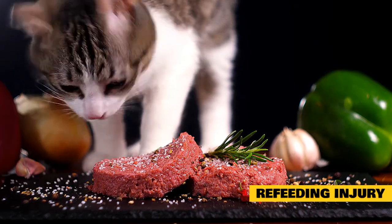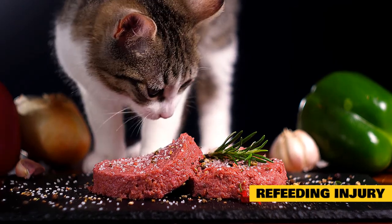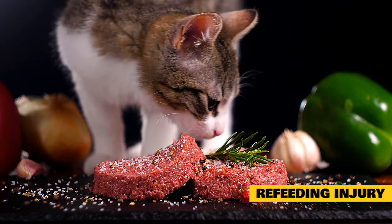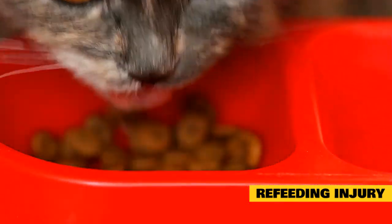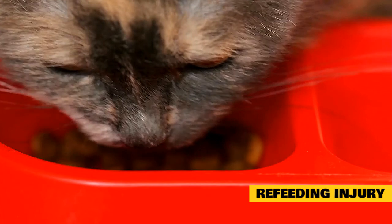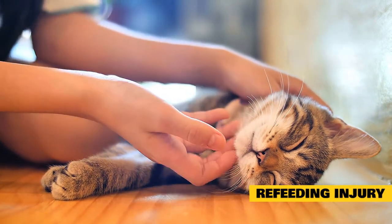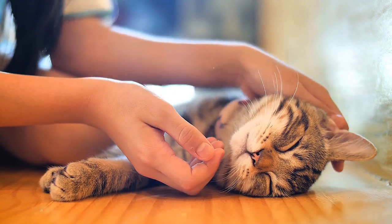Having a low blood potassium level at the time of lipidosis diagnosis is associated with an increased chance of death. Many people are reluctant to place or work with feeding tubes and want to try feeding their cats at home, but there is no room for tentative treatment when it comes to this disease. Cats that show a 50% drop in total bilirubin level within 7 to 10 days are statistically likely to survive. Keep in mind that hepatic lipidosis rarely happens for no apparent reason, and if there is an underlying cause, it must also be addressed.